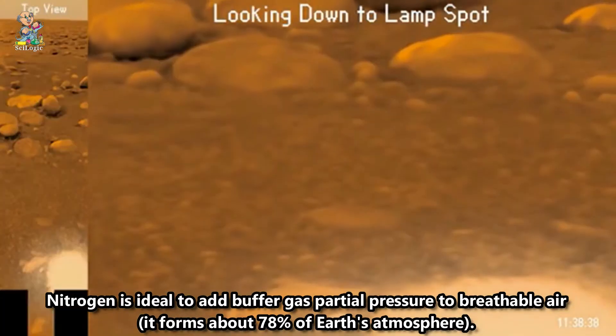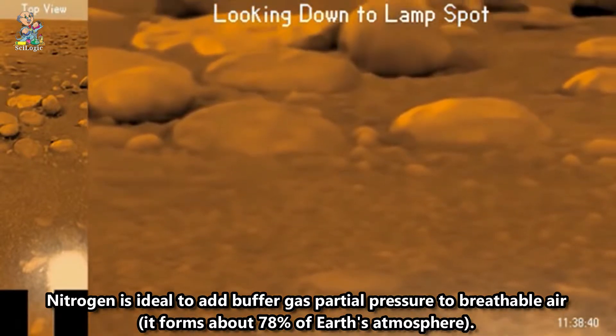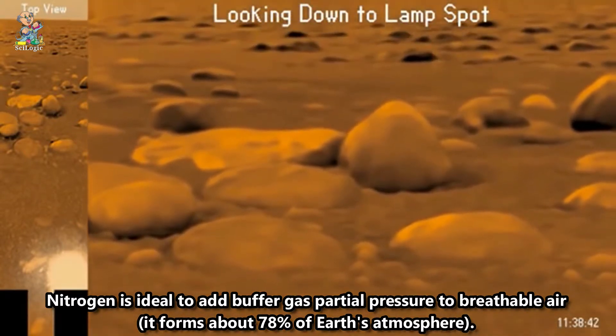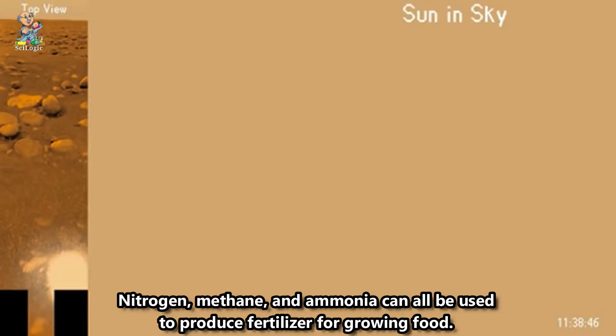Nitrogen is ideal to add buffer gas partial pressure to breathable air; it forms about 78% of Earth's atmosphere. Nitrogen, methane, and ammonia can all be used to produce fertilizer for growing food.